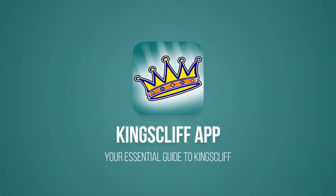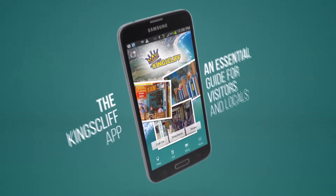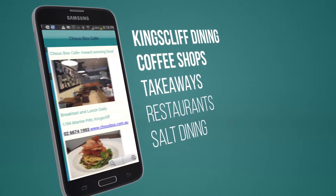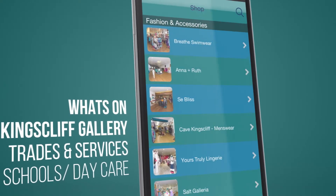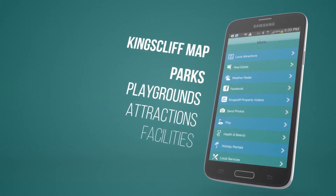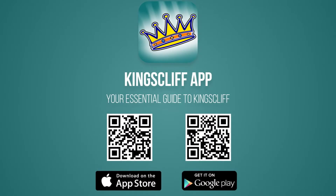Are you thinking of moving to Kingscliff? A great resource for information about our town is the Kingscliff App — a directory of Kingscliff produced by the team at Kingscliff Sales and Rentals as a local business and community initiative. Once downloaded, you can check out all that Kingscliff has to offer, including dining, shopping, schools, removalists, services, and events. Download the Kingscliff App free today on iTunes or Google Play, or by scanning the QR codes on your screen.